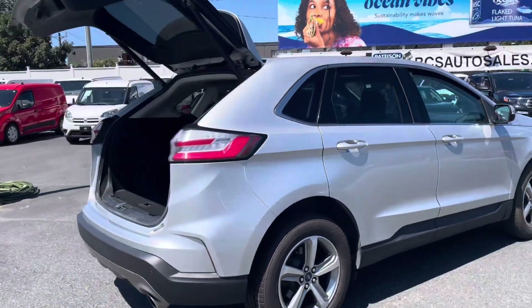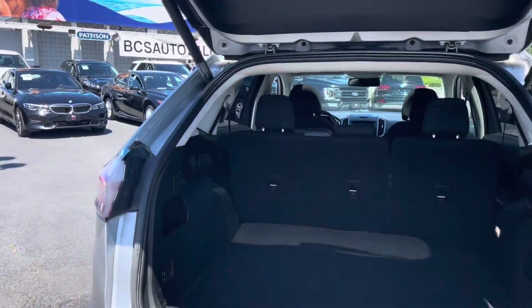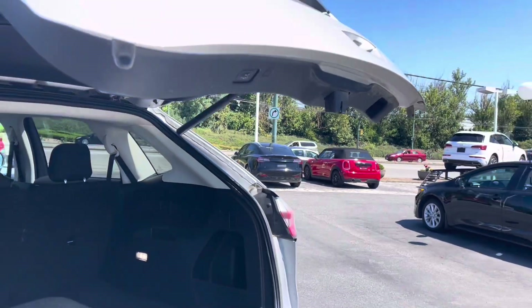Experience the thrill of the two-liter EcoBoost engine delivering both power and efficiency. Whether you're navigating city streets or cruising on the open highway, this Edge offers a smooth, responsive ride.